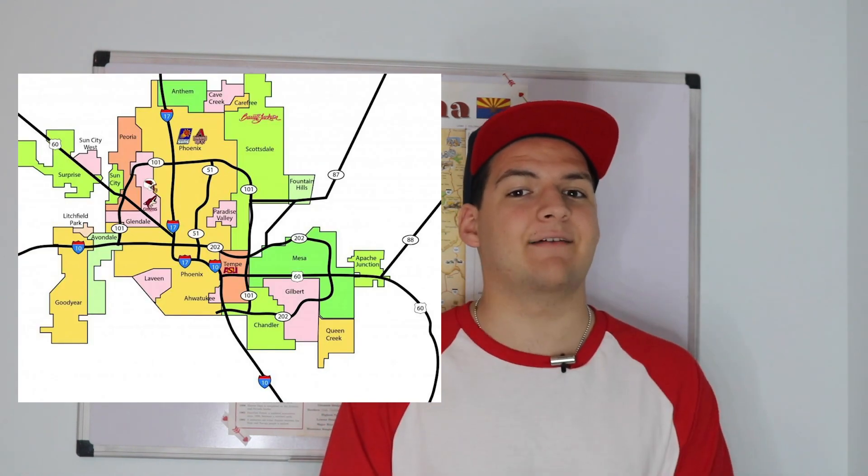Numbers 3, 4, and 5 — Mesa, Chandler, and Glendale — all lie within the Phoenix metro area. As a matter of fact, the remaining five of the top ten are all within the Valley of the Sun.